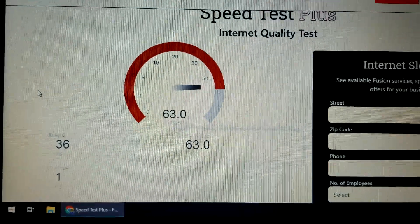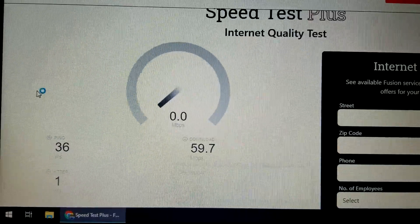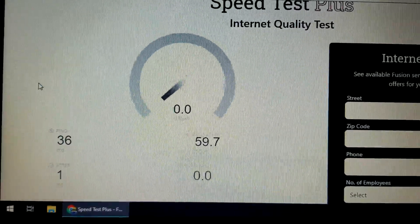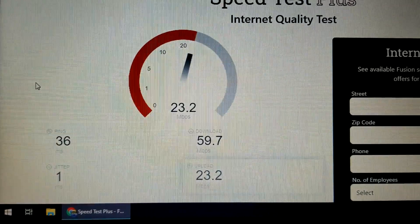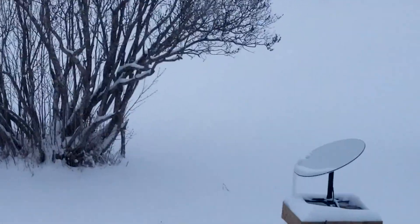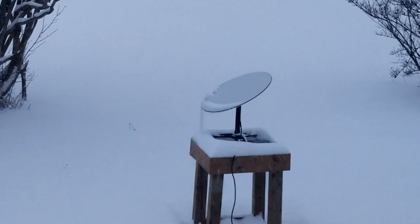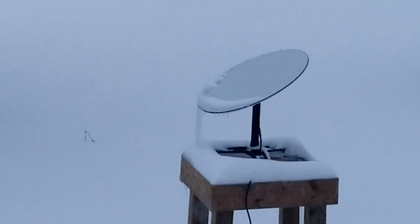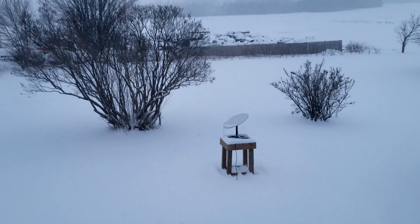Much later in the day now — I'm getting 64 download, ping 36, jitter 1, and upload around 30. As you can see it's definitely still snowing. If I zoom in you can see there's some snow on the dish. It is heated so it's melting off, but there's an icicle formed. I'm going to go outside and knock that off so it doesn't get jammed up and burn out the motors.